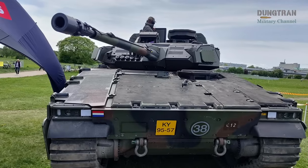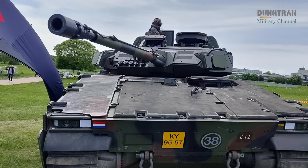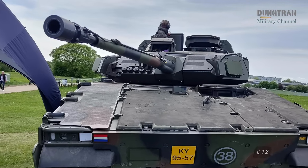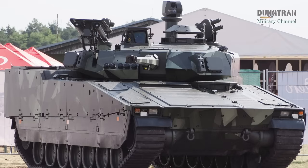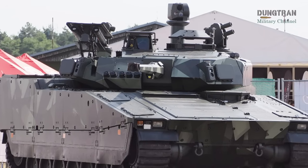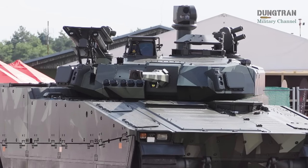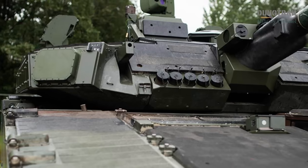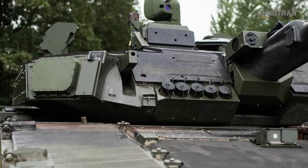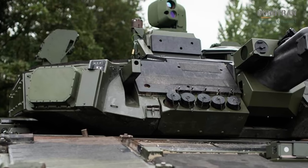The integration of the Elbit Iron Fist Active Protection System is a groundbreaking addition, making the CV-9035NL the first NATO vehicle to operationally deploy this technology. The Iron Fist APS can intercept anti-tank rockets and missiles, significantly boosting crew survivability against advanced threats. Complementing this is the inclusion of a dual Spike LR-2 anti-tank guided missile launcher, which provides precision strike capabilities against armored targets at extended ranges.